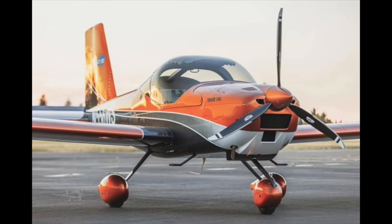This is my RV-12IS. It's a factory-built light sport kit plane. Among its unusual features is the ability to remove the wings so the plane can be transported and stored in a garage. I don't know if anybody actually does that, but it was the design goal of the team that built it.